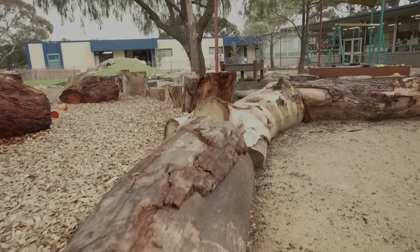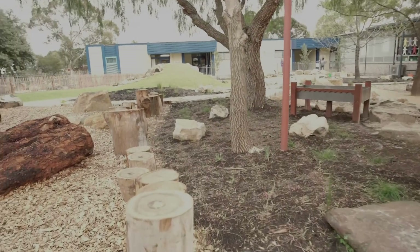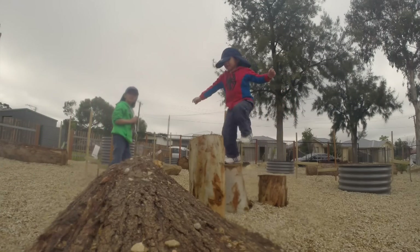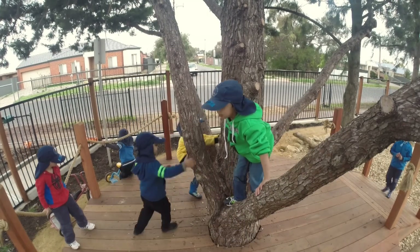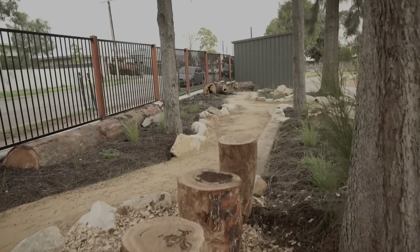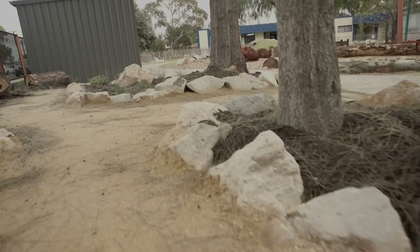The children have been exploring risky play by seeking out parts of the environment that they see as challenging — for example, the stepping stone tree stumps. Each day they've been coming out and doing a little bit of self-assessment of risk, deciding for themselves whether they can manage it. Often they'll call for an educator just to come and watch them and support them. It's building their resilience and their ability to persist when they find something challenging, and they come back the next day and have another go — really loving the challenge of not having something predictable and easy.